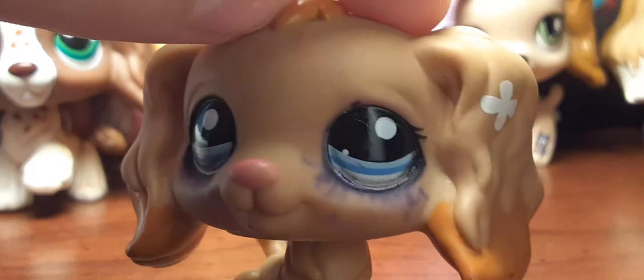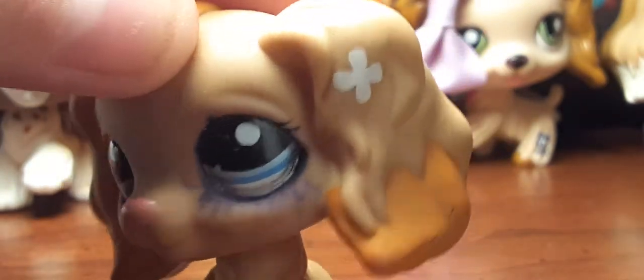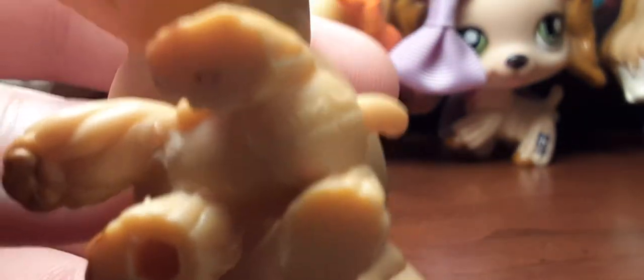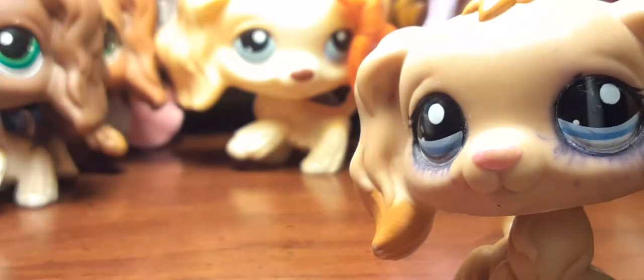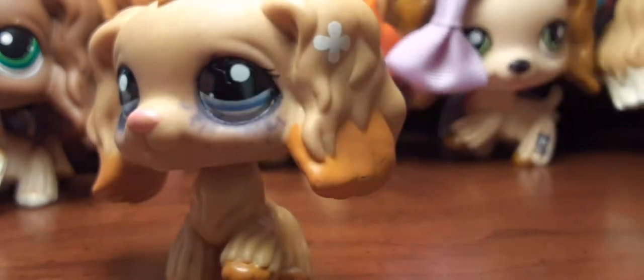Next up is this one and it's in pretty bad condition. I made it have more eyelashes at one point, but yeah, she has a hole. I don't understand why some of them have it on their bottom and then some have it on their stomach — like this one for instance has it on its stomach, and this one has it on its bottom.